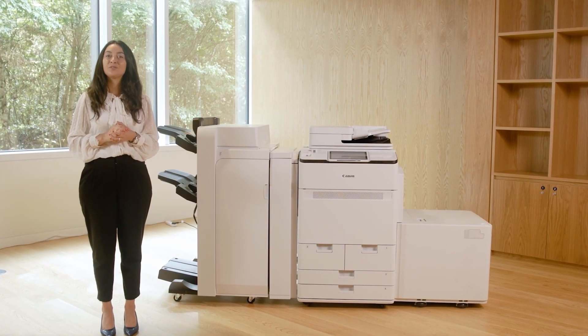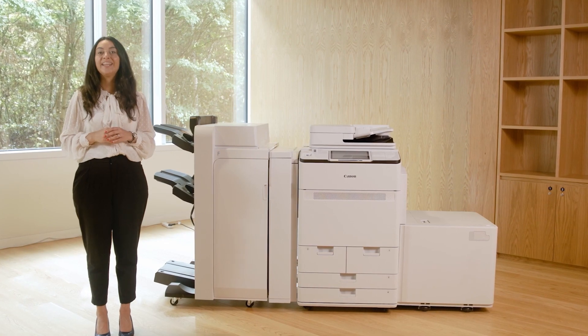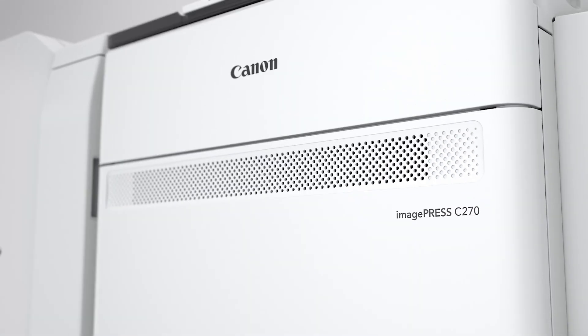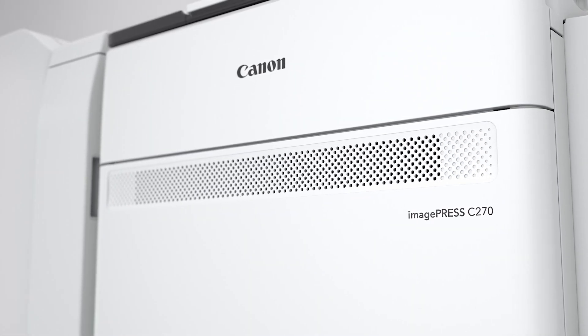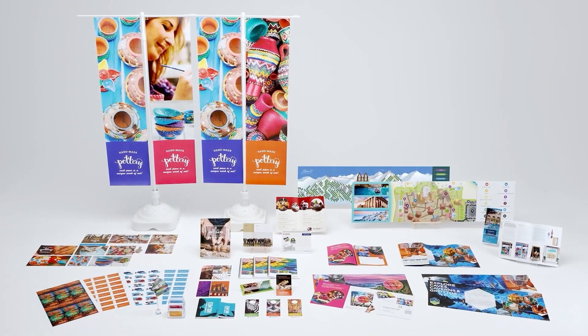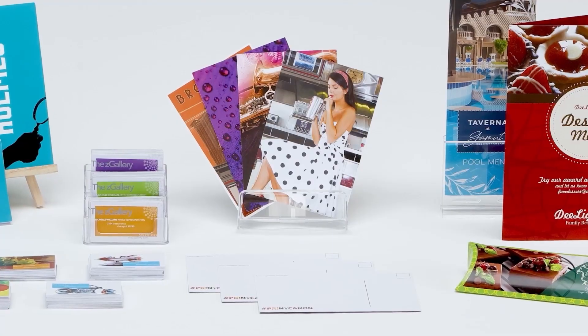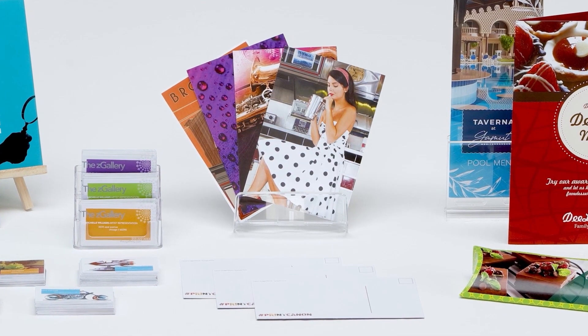Today, I'm excited to introduce you to our new addition to the Canon portfolio, the ImagePress C27 series. This intuitive multifunctional printer is ideal for any business model, especially those with the need for more versatility, capacity, and exceptional quality.